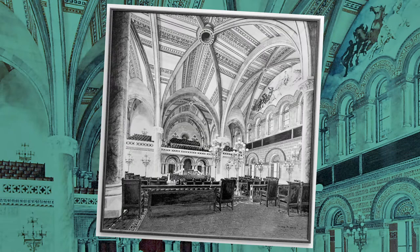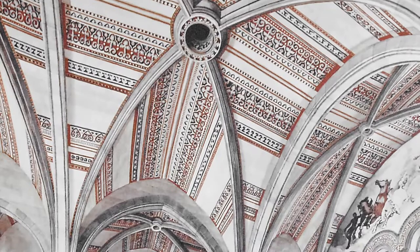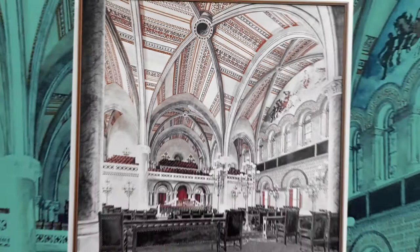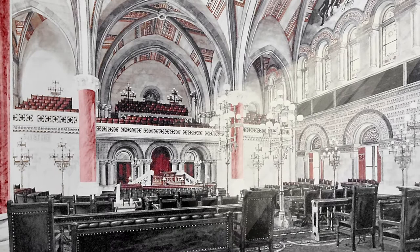Eidlitz designed the Assembly Chamber in a Moorish Gothic style, featuring a magnificent groin-vaulted sandstone ceiling that rose 56 feet from the floor to the apex. The incised sandstone was decorated in lavish colors of ultramarine, flaming vermilion, black, and gold. Four massive polished red granite columns, each four feet thick, supported the groin-vaulted ceiling. Natural light streamed into the chamber through large clear and stained glass windows located on the north and south walls.